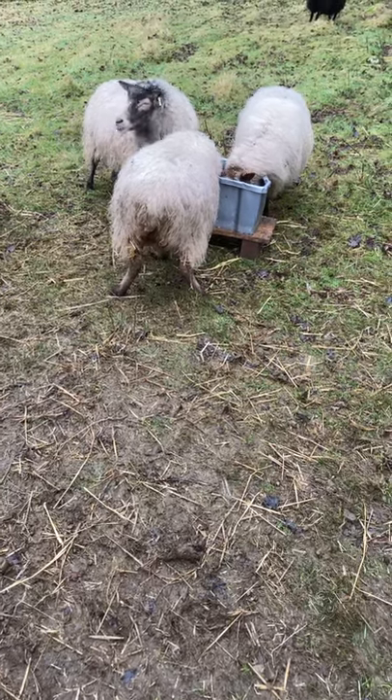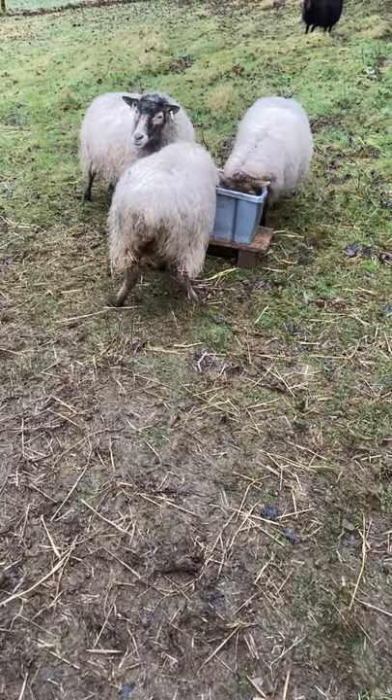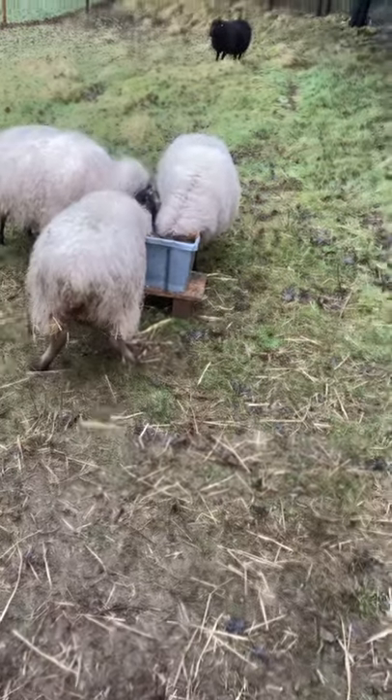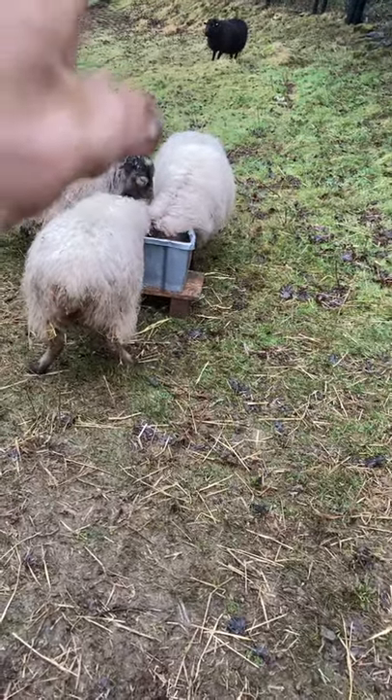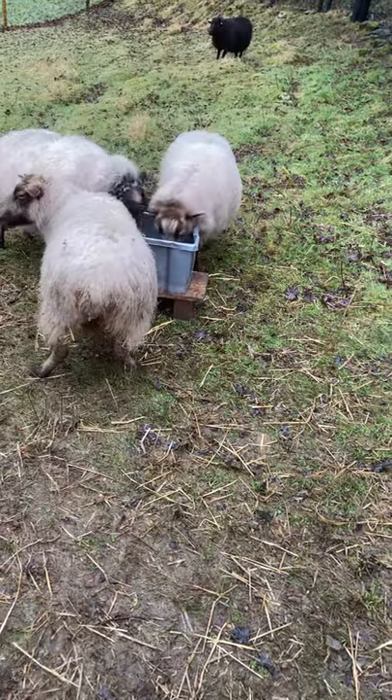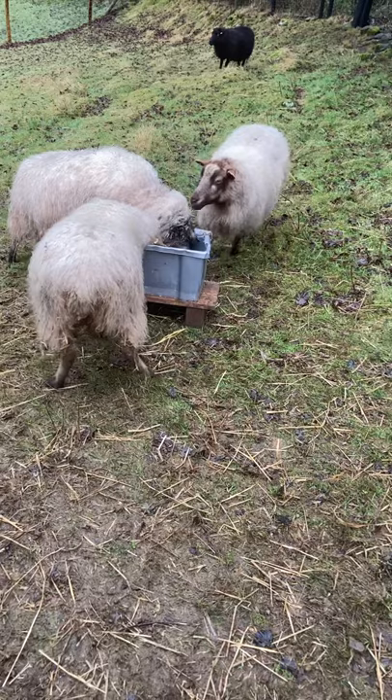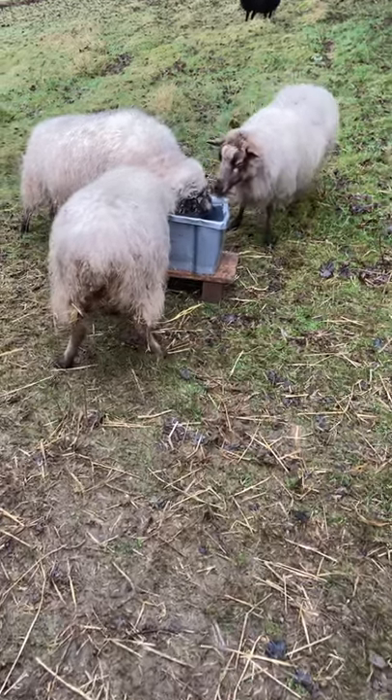We're feeding the Shetland sheep, video three, and we've got Maor and we've got Glow over there. Glow's not really eating at this minute and I'm really struggling to try and get her to eat. She's still active, she's still well, she's still a bit of a runner.